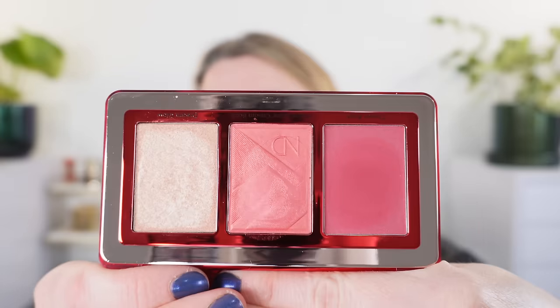Then we have the Natasha Denona Berry Pop Cheek Trio — my first of her cheek trios. I'm loving these colors, I love having the mix of finishes, and this is definitely a winner for me. I'd repurchase it. Moving on, we have the Hourglass Lip Pencils. I really like them because they're super creamy going on but then they dry, set, and are comfortable. The one thing is their color range runs very warm, so I hope they expand to cooler neutrals. I would definitely pick up the Hourglass pencils again.